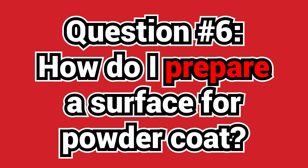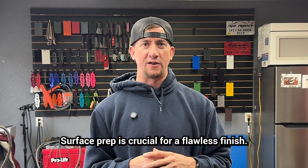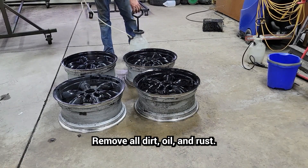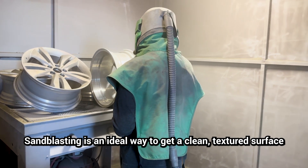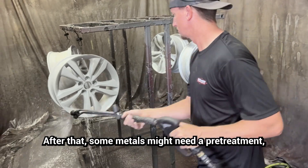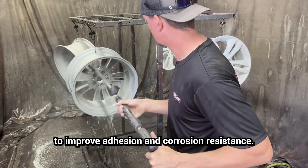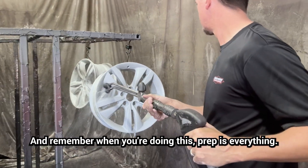Question six: how do I prepare a surface for powder coating? Surface prep is crucial for a flawless finish. First, make sure the part is clean — remove all dirt, oil, and rust. Sandblasting is an ideal way to get a clean, textured surface for your paint to adhere to. After that, some metals might need a pre-treatment such as a phosphate to improve adhesion and corrosion resistance. Remember, prep is everything.